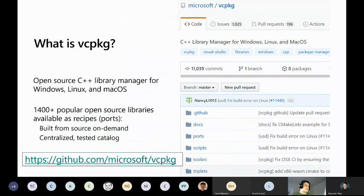vcpkg is an open source project started around 2016. It's a C++ library manager for Windows, Linux, and macOS — it runs on all those platforms and can build libraries targeting all of them. It has a very large and well-curated catalog of over 1,400 different libraries. These are libraries, not binaries — the total number of binaries produced is significantly larger because there are many different architectures and OSes. It's been growing pretty fast.